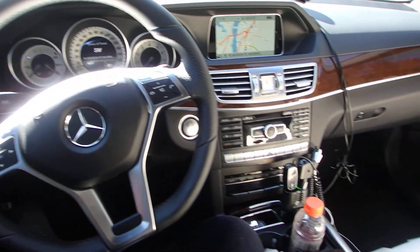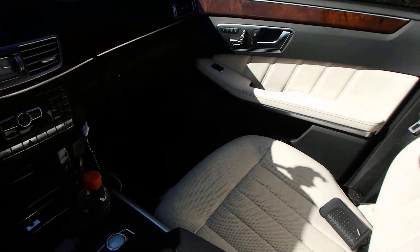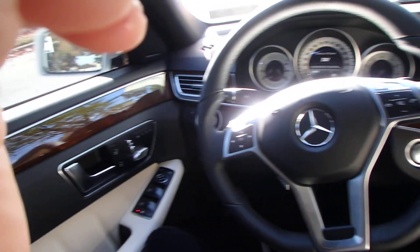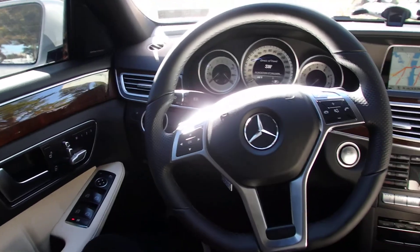Town driving is jerky like I don't know what, but this is much better. And actually, it's not even a second slower to 60, so look at that.